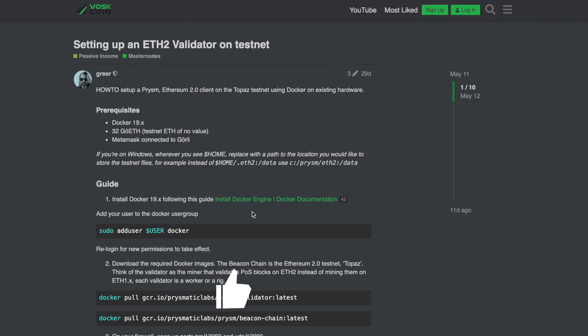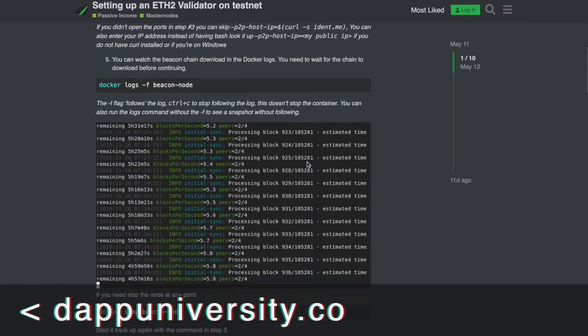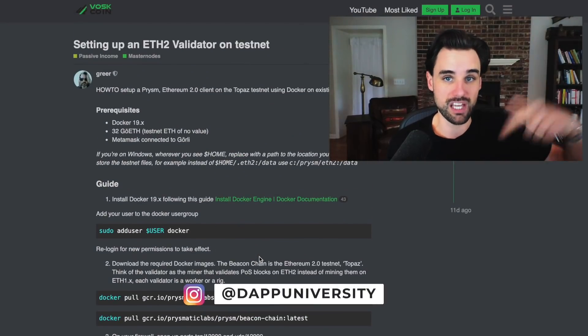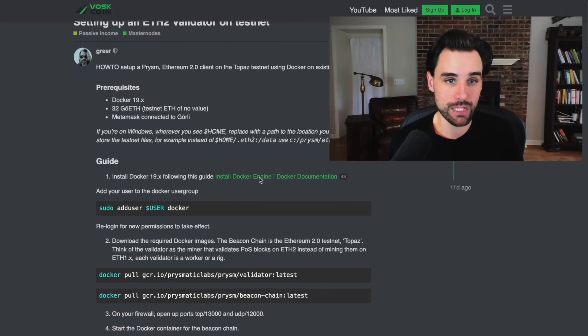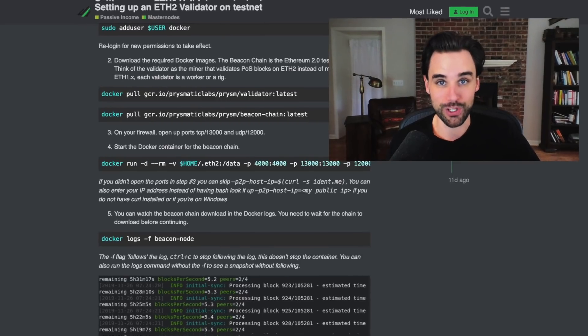Also, if you don't want to risk any money and you just want to learn how to set up a validator node, you can do that right now because Ethereum 2.0 already has a test network where you can do this. Here's a complete step-by-step technical guide on how to set that up. I'm not doing any tutorials right now, but if you want to see more info about this in the future, leave a comment down below. This is really cool because it's on a test network, so you can't lose any real money if something goes wrong. Even if you plan on doing this for real, I highly recommend doing a dry run on a test network first so you don't mess anything up when you actually take 32 Ether and do this for real.